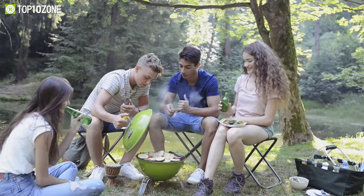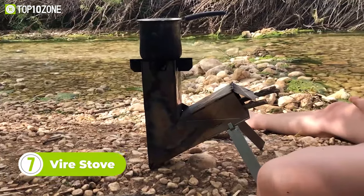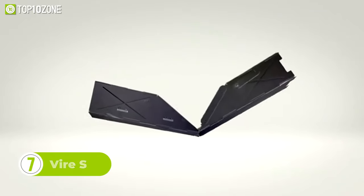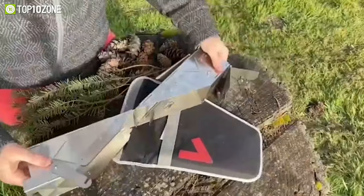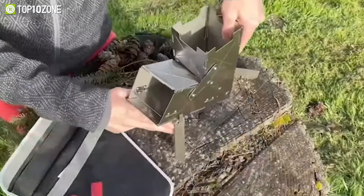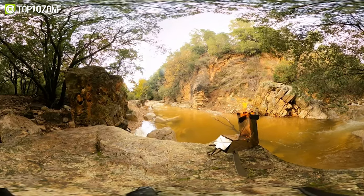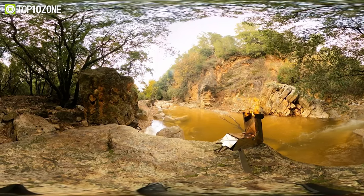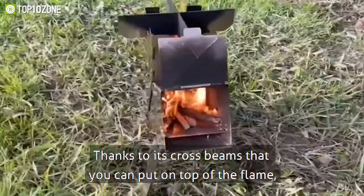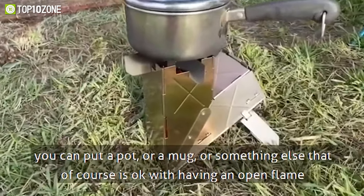Tired of bulky and heavy camping stoves that take up all the space in your backpack? Meet the Vire Stove — the perfect wood stove for camping and outdoor adventures. Made of durable stainless steel and weighing only a few pounds, this stove is the ultimate solution for any camping trip. Its patent-protected design makes it easy to assemble, and its two legs provide stable ground control, making it safe to use on uneven terrain. The Vire Stove's unique 40-degree angle to the ground and individual air passage system allows for smoother air intake and more efficient burning. It folds flat for easy storage, and can use any dry, flammable biomass as fuel.